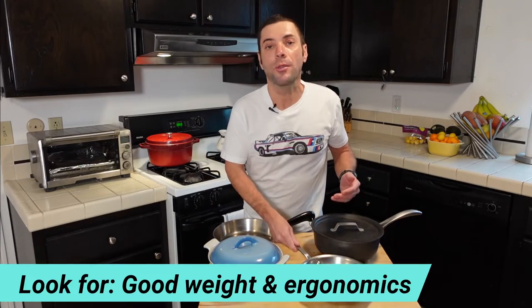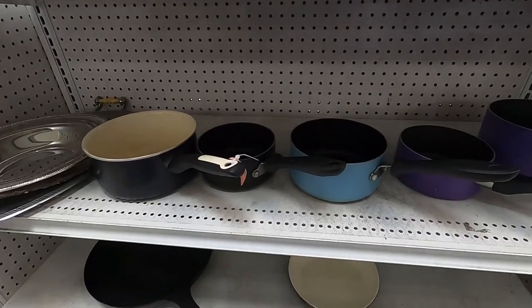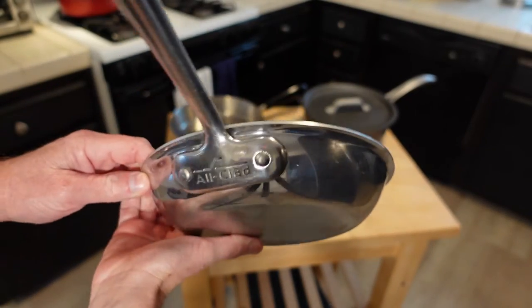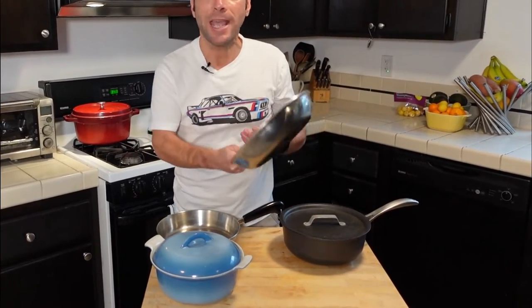Another thing to look for is the weight. If a pan has a nice solid weight to it, that usually means quality. Like this All-Clad pan — this feels really solid. But a lot of cookware is pretty flimsy. You can pick it up and it just doesn't feel very solid in your hands, just lighter than it should. You should probably be passing on that. Make sure it works well in your hands — you can have the nicest pan in the world, but if it doesn't feel right to you, you're not going to want to use it.